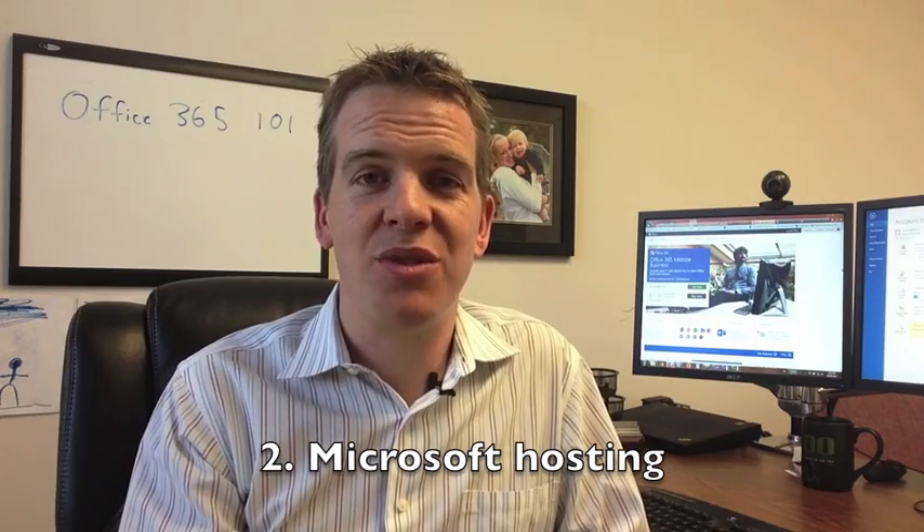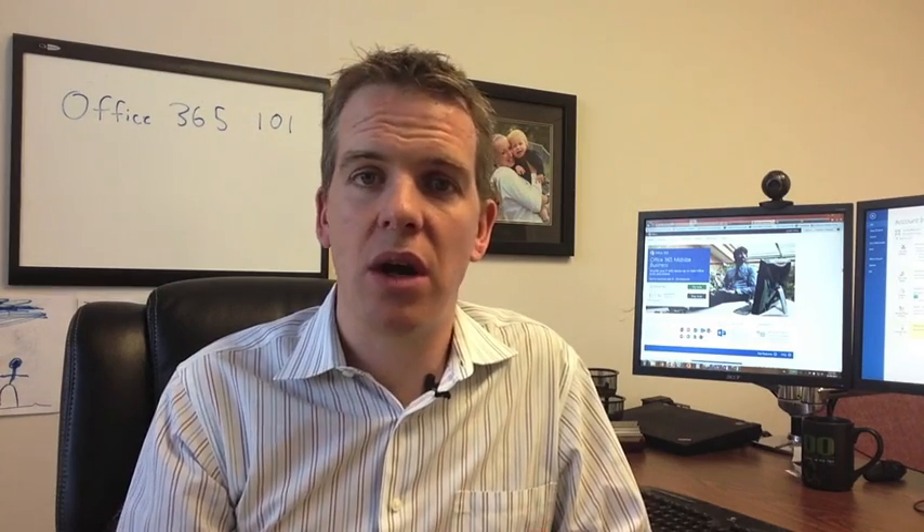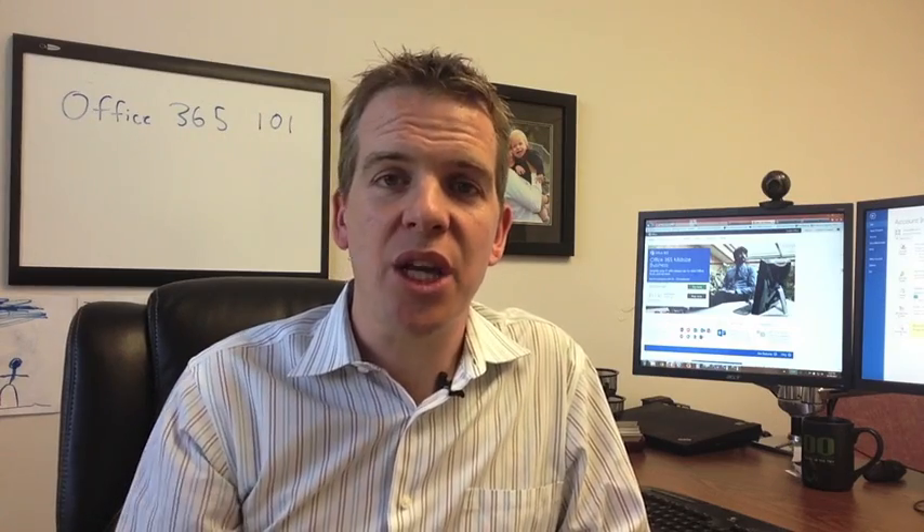Number two: shift the burden onto Microsoft. A lot of businesses are used to having servers running Microsoft Exchange locally hosted. With Office 365, you can get rid of those servers, the licensing issues, the constant upgrade fees, the project fees, the hassle — all of that. You can offload it all onto Microsoft.